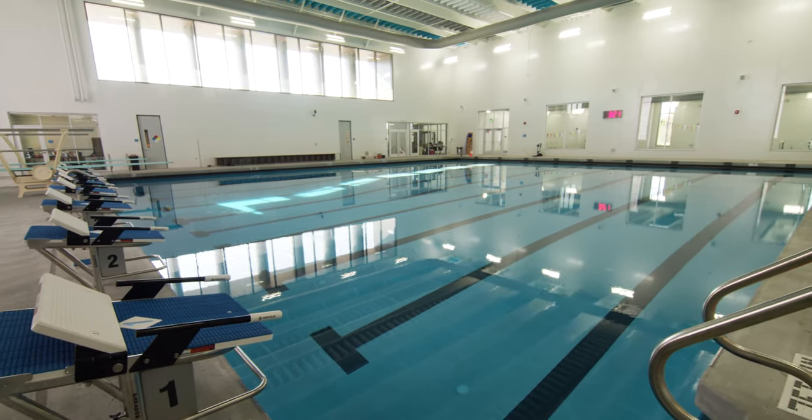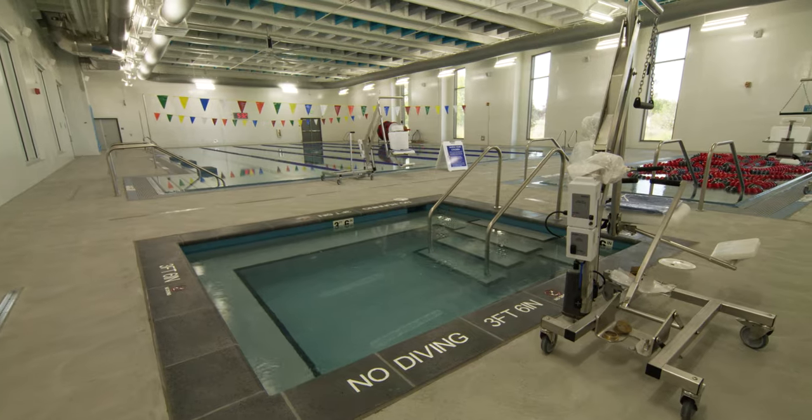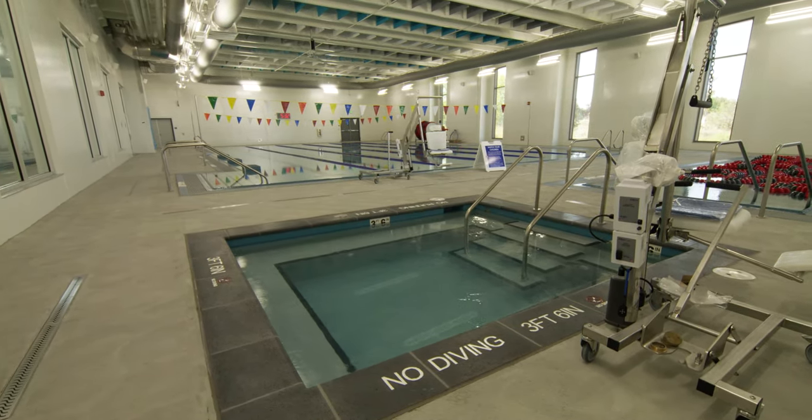The pool is magnificent. What you're looking at right now is a nine-lane cold lap pool. In addition to that, we have a six-lane warm pool, a therapy pool, and a spa. We anticipate a lot of use of this for lap swimming, lessons, therapy programs, and of course, swim team.